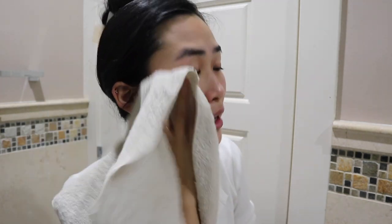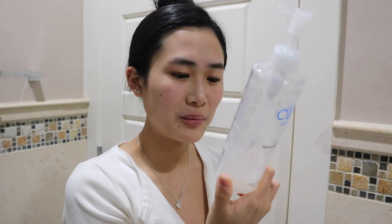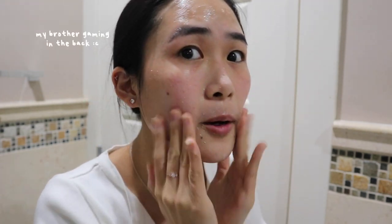I have to dry my face really well because we're doing an exfoliating thing later. We're just going to do the peeling mask — this one is super old, I should probably finish it and throw it away. Do you guys see that? It's kind of like peeling.